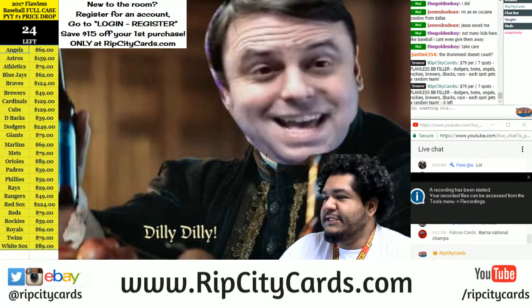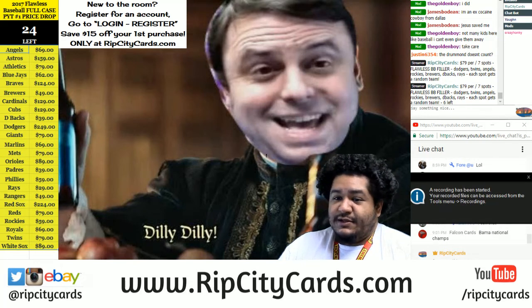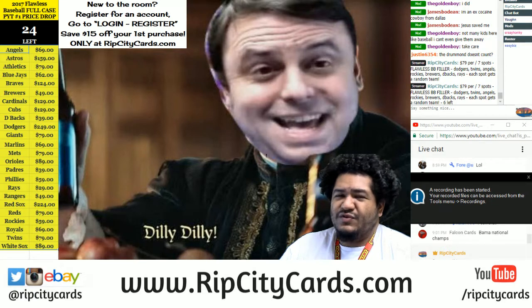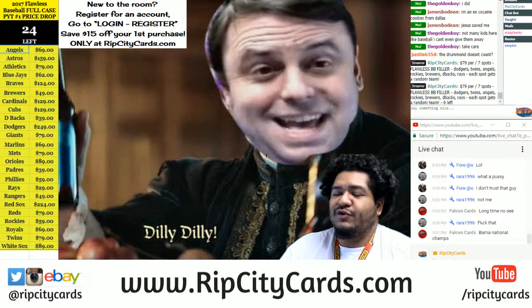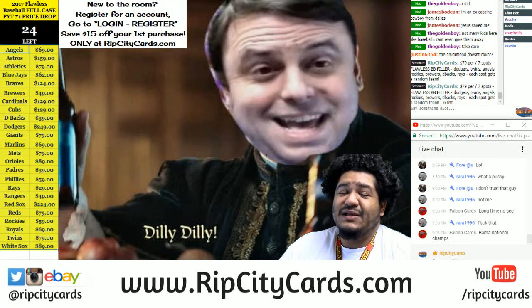What up everybody — we're gonna do something cool here. We're gonna be doing 2015 Vault Originals baseball two case player break.